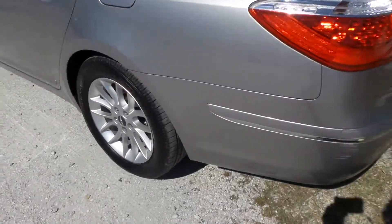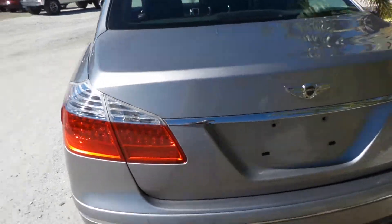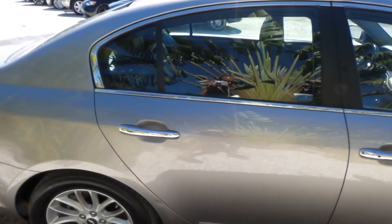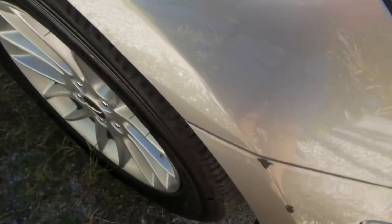Like this little blemish on the bumper back here — not too bad. Everything else is real normal. Very clean vehicle inside and out. Definitely seems to be garage kept. A couple of blemishes here on the paint, but other than that she's beautiful.